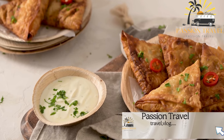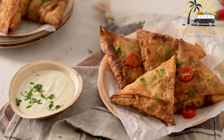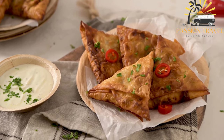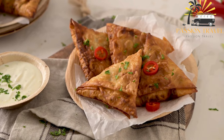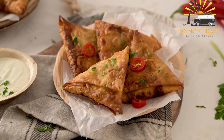Bajia is a delicious fried snack popular in the Maldives, similar to a samosa. It is usually made with a filling of fish, coconut, and spices, which is then wrapped in a dough made from wheat flour, water, and salt.